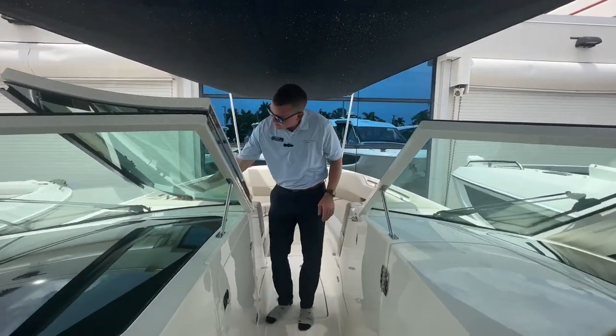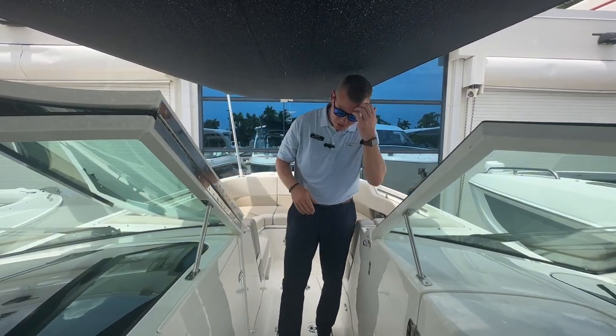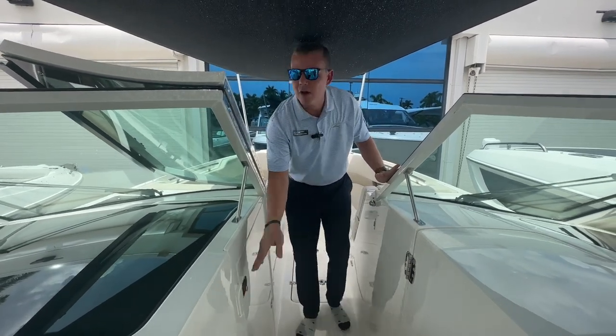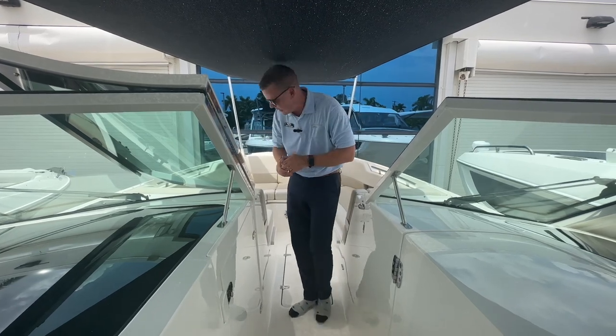There is a big, solid, single-piece windshield that closes off and creates nice protection from the elements, as well as a door that seals off. So along with the weather enclosure set, I can seal the windshield off and keep everything nice and contained.